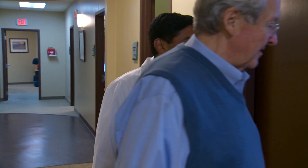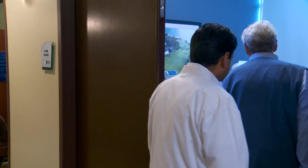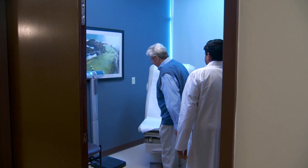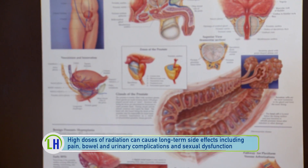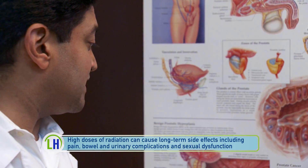Whenever we treat the prostate there is some dose delivery to the organs that are surrounding the prostate. We mostly worry about the late effects of radiation therapy, because those may be even permanent damage to the bladder, the rectum, and organs responsible for sexual function.